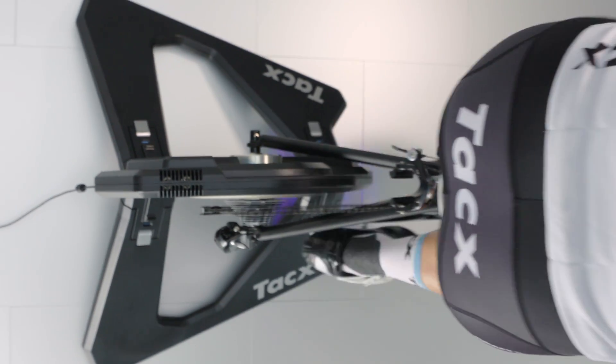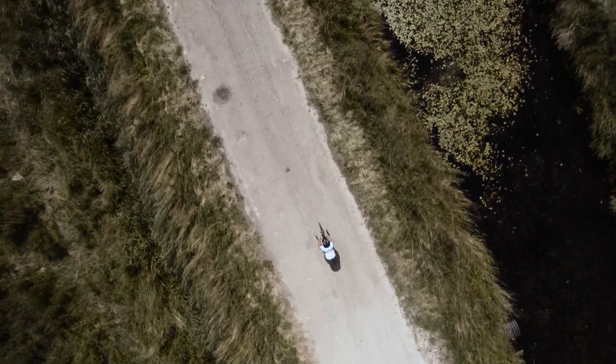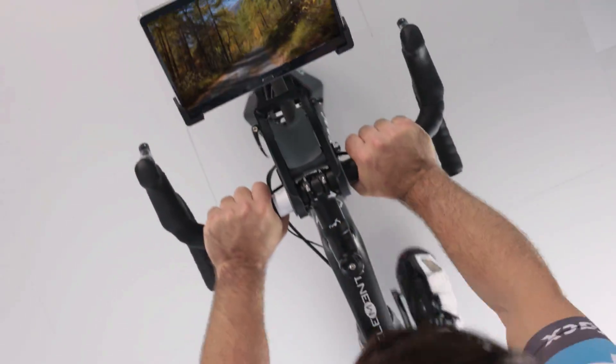Being the only real direct drive trainer, the TAX NEO differentiates itself from all other trainers by bringing this experience to your home.